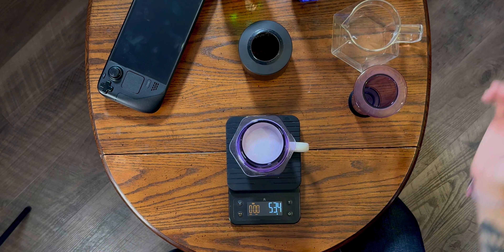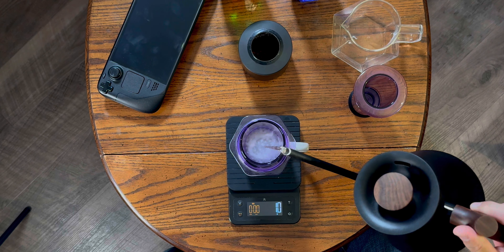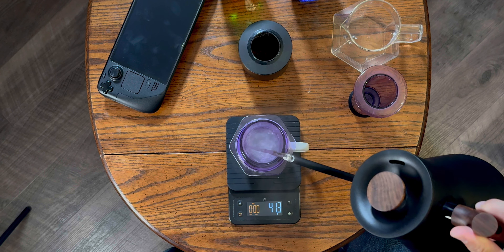Atomic Purple is absolutely the correct color for everything. The AeroPress has Atomic Purple, which is so exciting — just one of my favorite things. We're going to do AeroPress today because I like it, and I've already had some coffee so I'm just going to have a little bit.